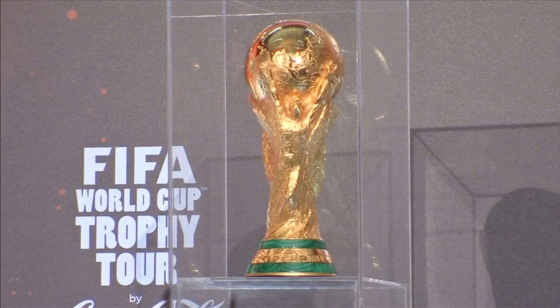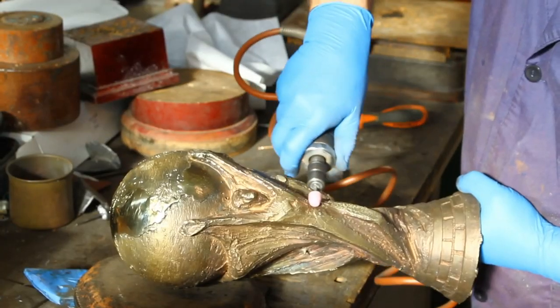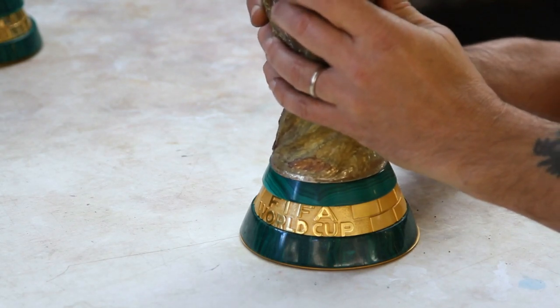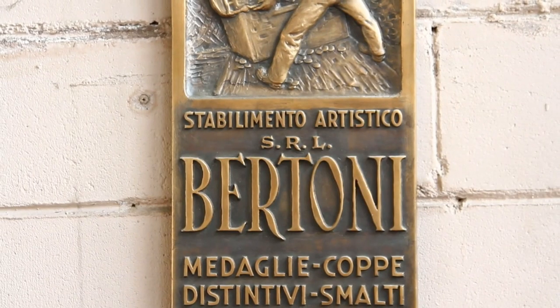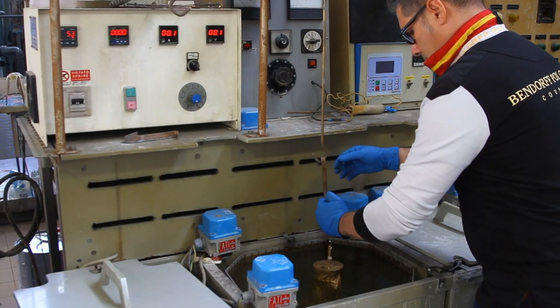It's one of the most coveted prizes in the world, and it's made here, in a humble building on the outskirts of the Italian city of Milan. That's the headquarters of GDE Bertone, a small family firm that's been crafting the trophies for 50 years.